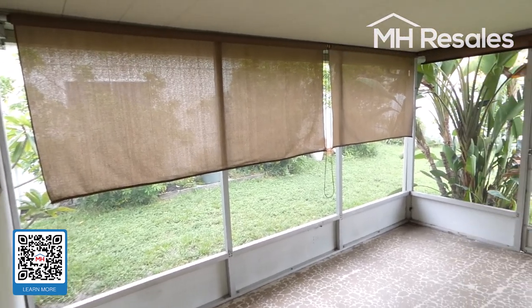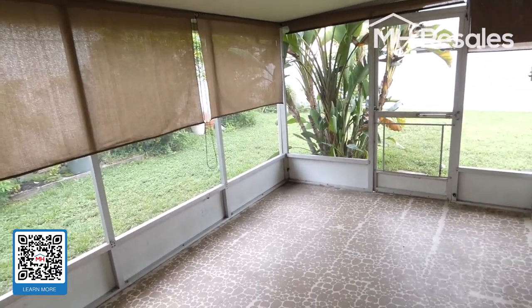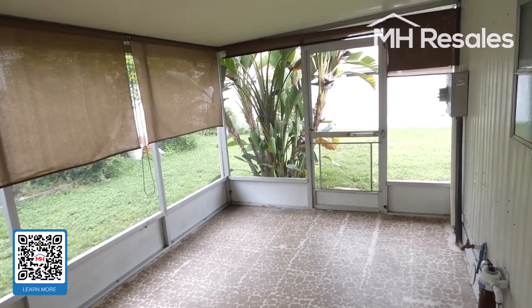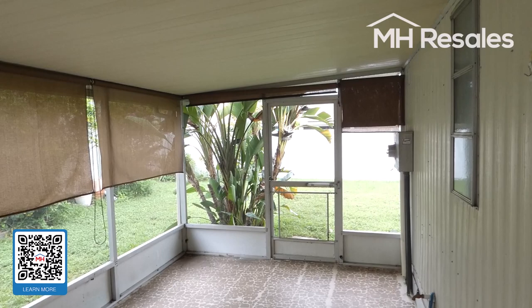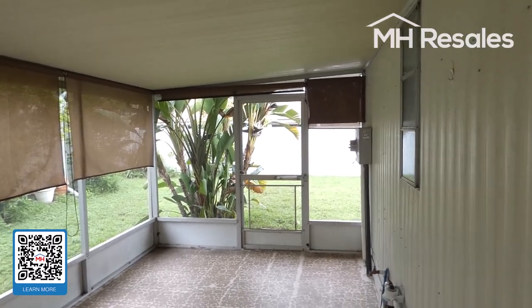We've pulled down sun shades. This is in the dog section, allowing one dog up to 30 pounds or one indoor cat. There is a white vinyl fence. This is a perimeter lot with a nice-sized backyard.